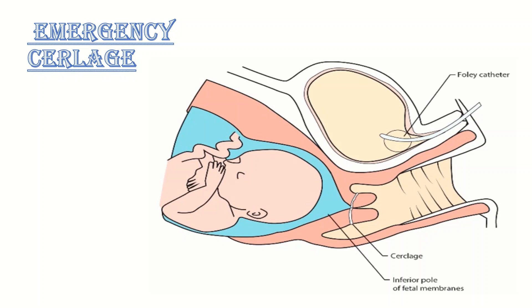Coming to rescue cerclage, also known as physical examination indicated or emergency cerclage. This is the insertion of cerclage as a salvage measure in cases of premature cervical dilatation with exposed fetal membranes in the vagina. This may be discovered by ultrasound examination or by speculum or physical examination performed for symptoms such as vaginal discharge, bleeding, or sensation of pressure. It can be considered up to 27 plus 6 weeks of gestation.